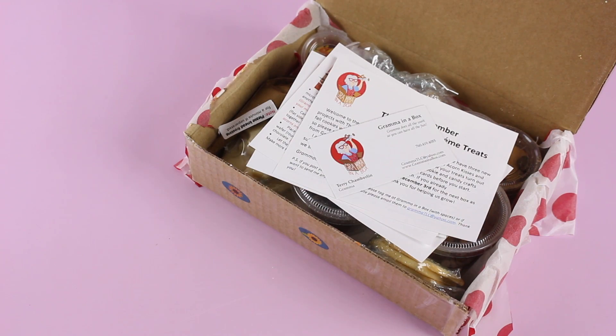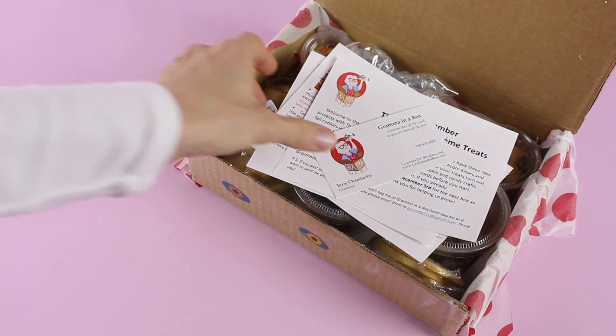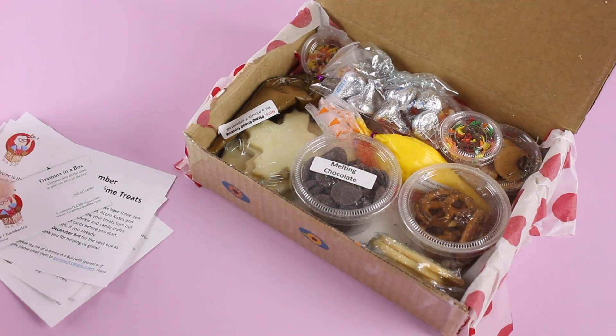Next up we have Grandma in a Box, and I think this is the cutest idea for a kids subscription. As you can tell, it's full of goodies and treats for you to make with your kids. It is $20 per month, they are shipping to the US and shipping is free. Here's how they describe themselves: a monthly box of cookies, candy crafts, and almost all the supplies you need to make up to 20 edible treats.